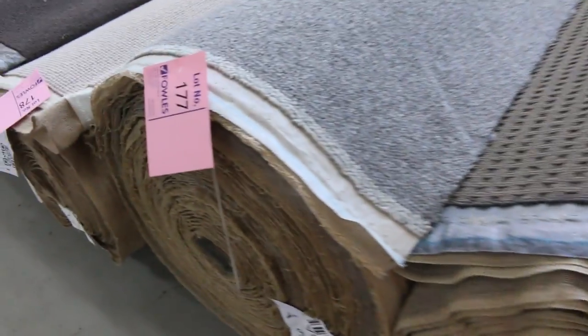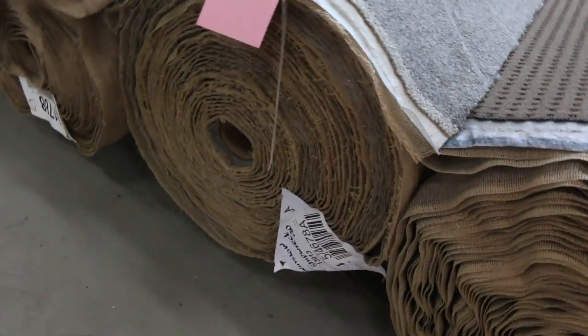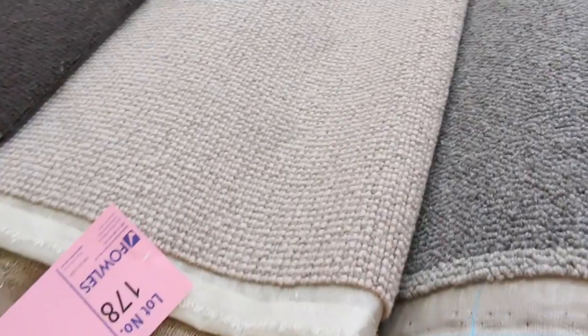Lot number 177 is a nice-looking carpet — a sort of grey berber, more of a new-wave type look, very modern and trending at the moment. It's a nice big roll, looks like it's 40 meters. It would normally be worth around about $120–$130 a meter — whatever you want to bid, whoever picks it up is going to get an absolute bargain.